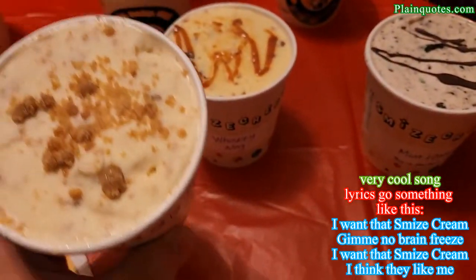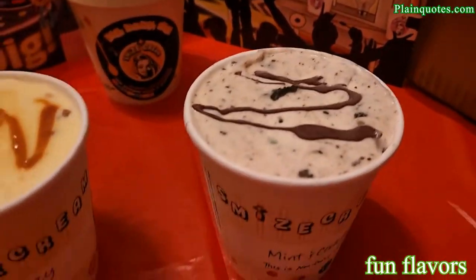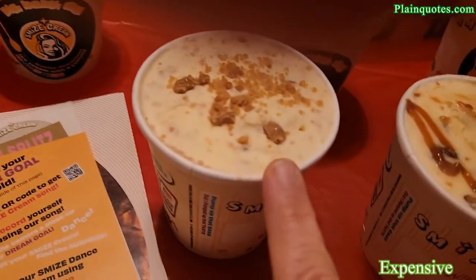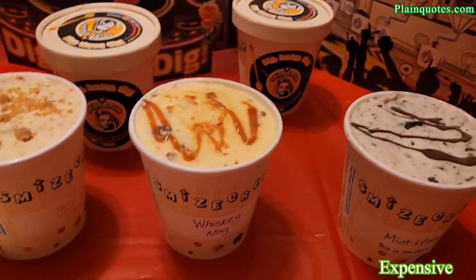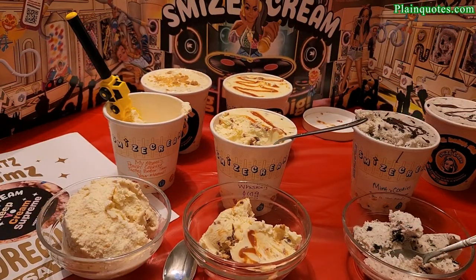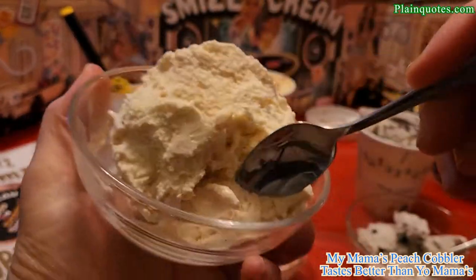The top of each ice cream has a nice chocolate drizzle. This one is the Whiskey Nog and this one is the peachy one. It's $109.95 for this set. I'm going to start with My Mama's Peach Cobbler.